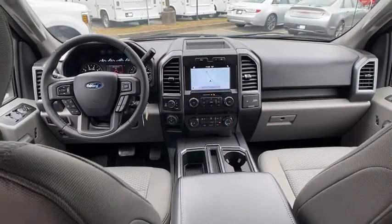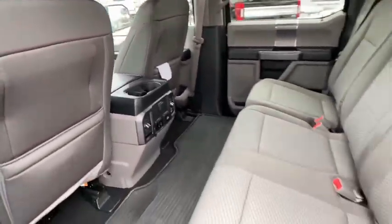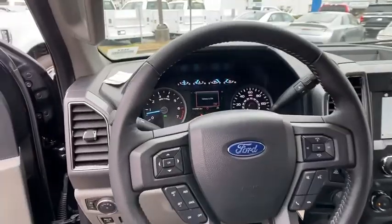Daytime running lights, brake assist, passenger vanity mirror, engine immobilizer, pass-through rear seat, split bench seat.